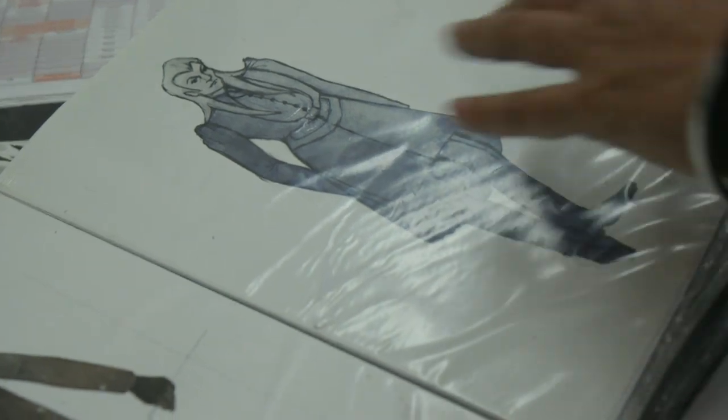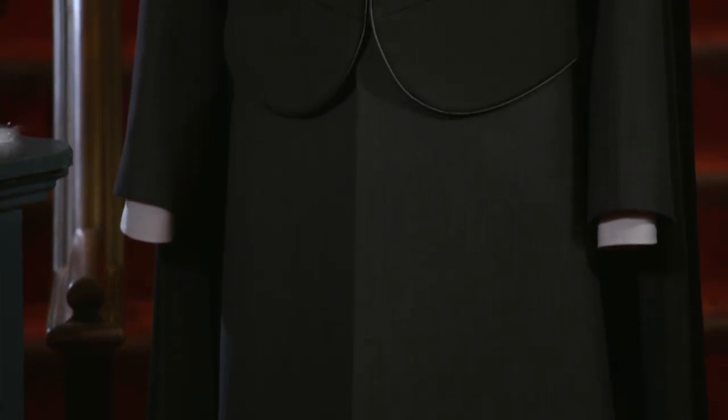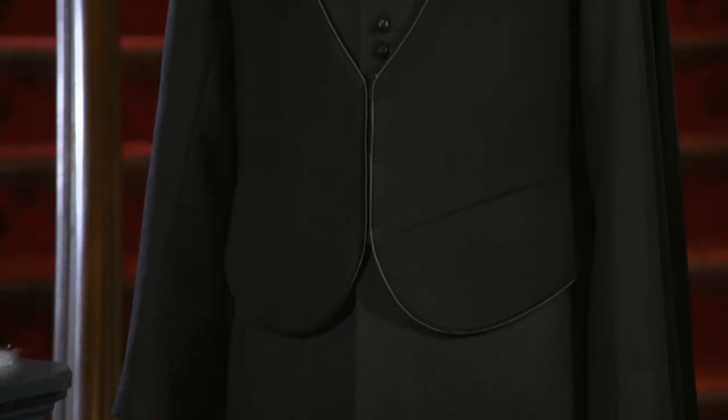I combined a kind of frock coat with a waistcoat on top, so he's got quite a slim silhouette, but it's unusual and quite rigid in its form.